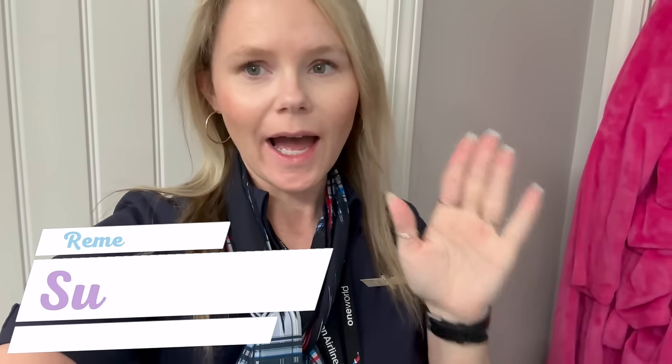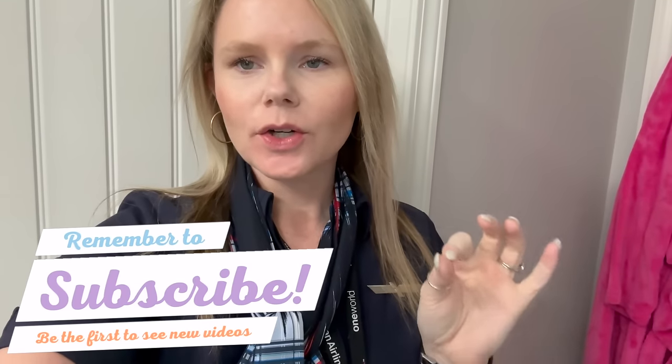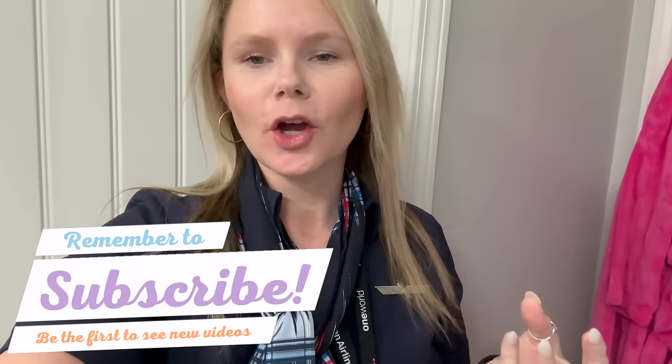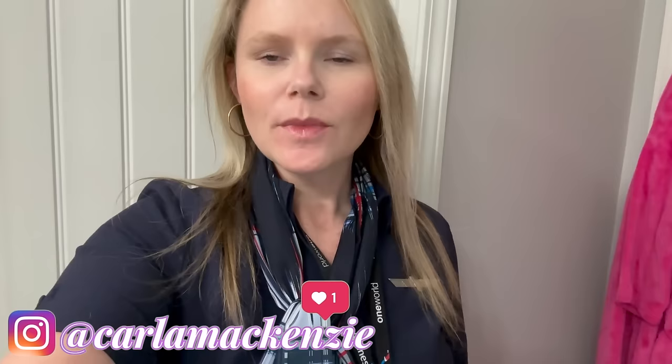I actually filmed that video last weekend and I'm about to head out for another trip now. I hope you enjoyed my little layover Walmart shop-with-me! If you did, give it a thumbs up and I'll try to do more Walmart shop-with-me's during different layovers in different cities. If you're new here, subscribe — I have lots of different kinds of videos, flight attendant videos, shopping videos, and I will see you guys in the next one. Bye!